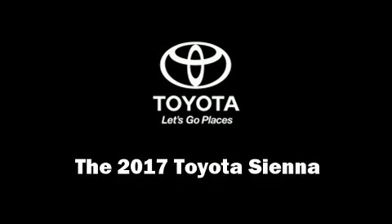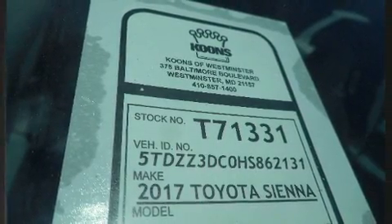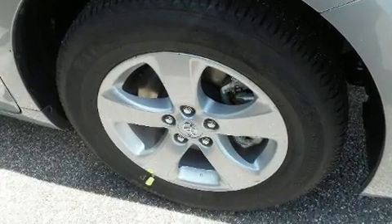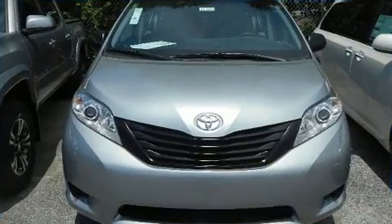You can expect a lot from the 2017 Toyota Sienna. This seven-passenger van offers the features and options for which you've been searching. Under the hood you'll find a six-cylinder engine with more than 270 horsepower, providing a smooth and predictable driving experience.